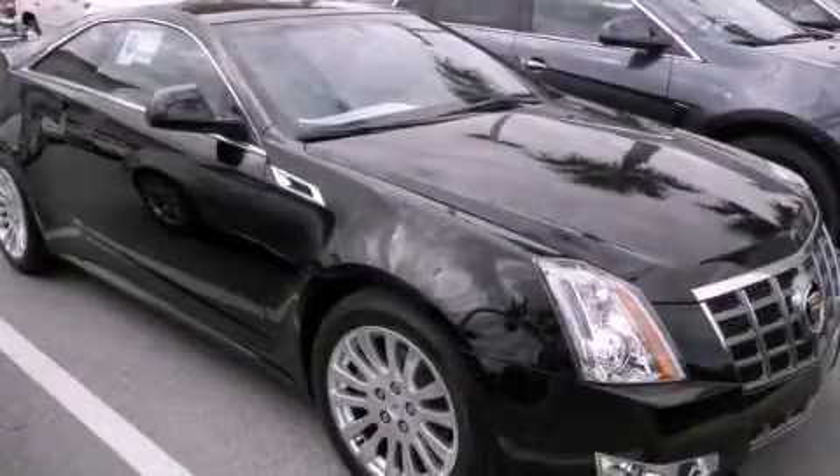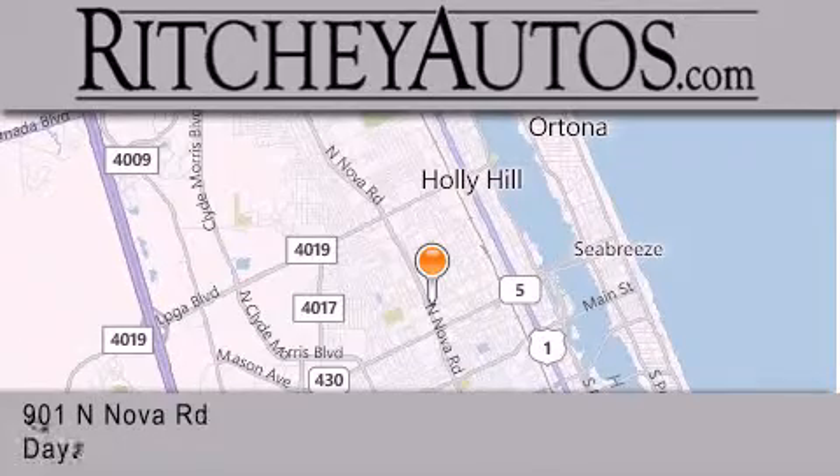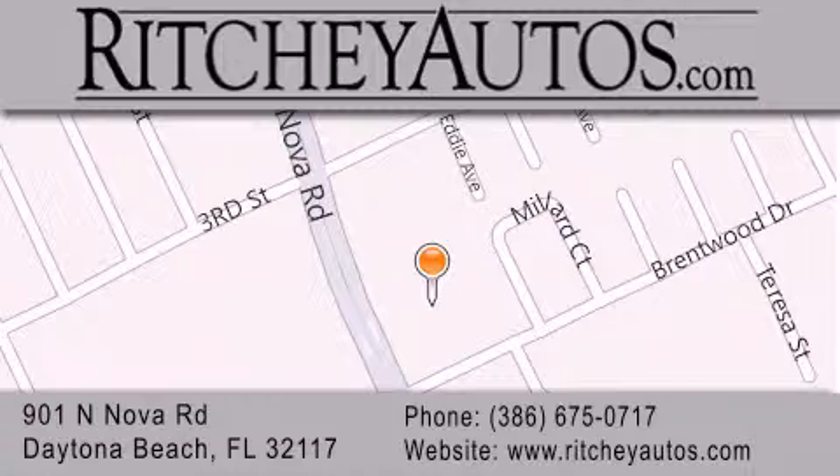Please call us today for more information on this great vehicle. Richie Cadillac Pontiac Buick is located at 901 North Nova Road in Daytona Beach. Our goal is to exceed all of your expectations to ensure that you'll return for future visits.